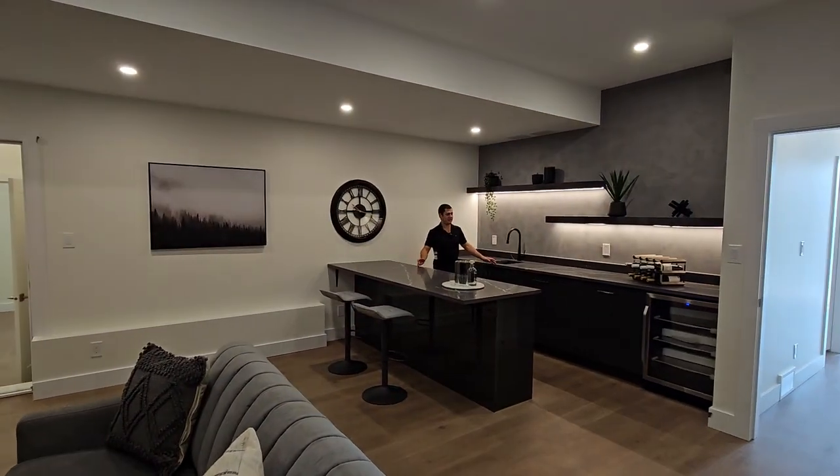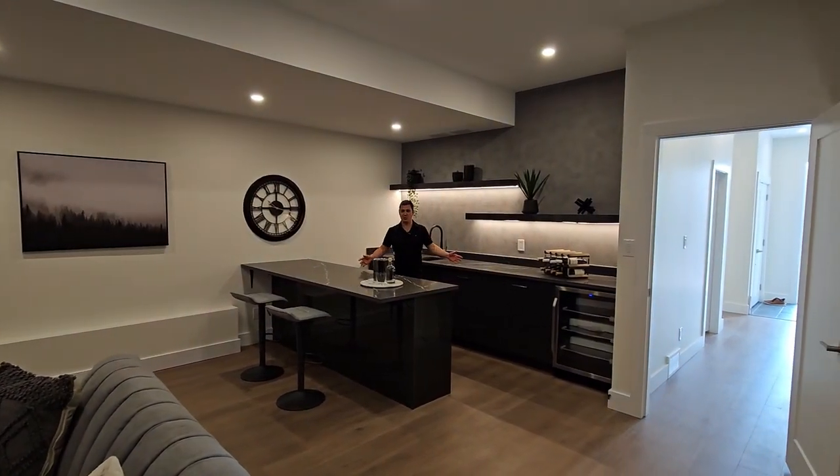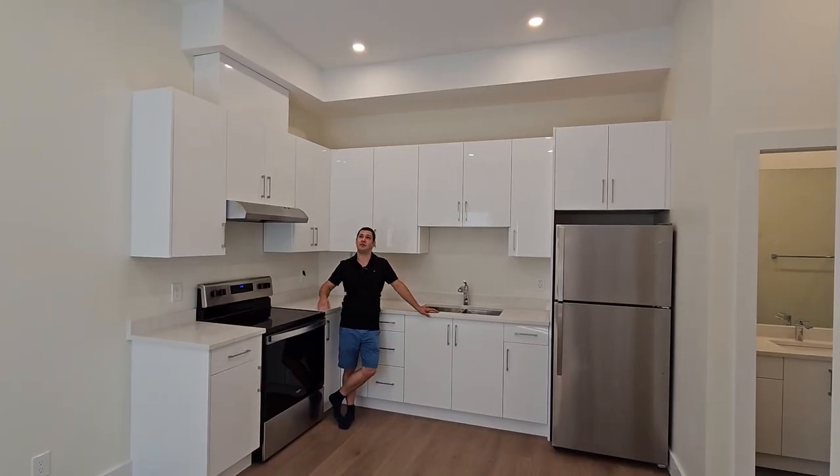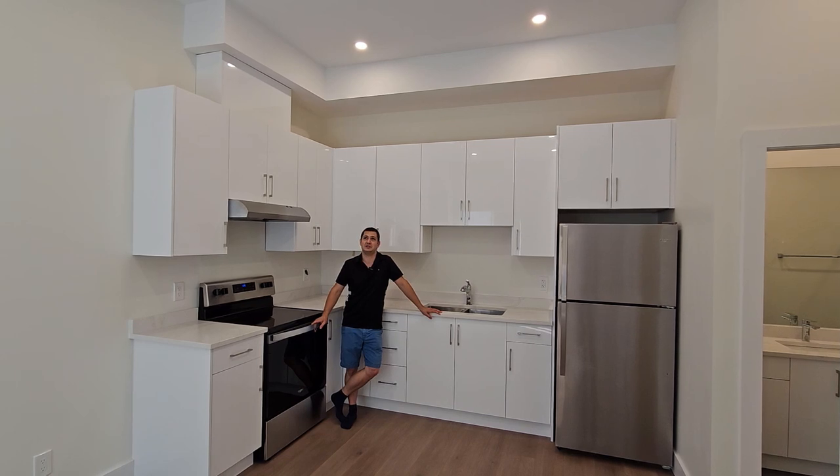On the main level we have a wet bar with media room where you and your friends can get totally blitzed. The one-bedroom legal suite is tall enough for really tall people, unlike me in shortness.